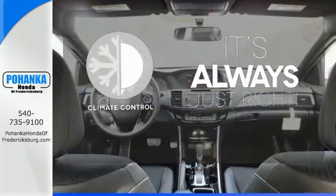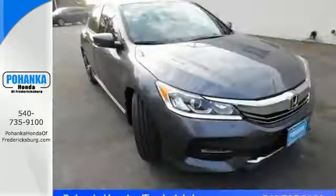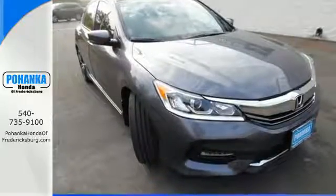Set it and forget it with the climate control. Surprising luxury and sensibility for every day. Take this Accord for a test drive.